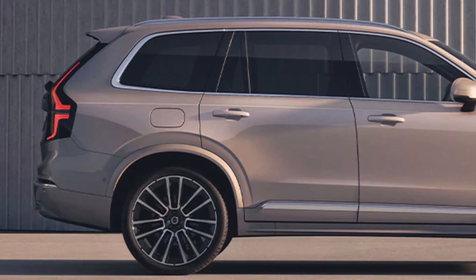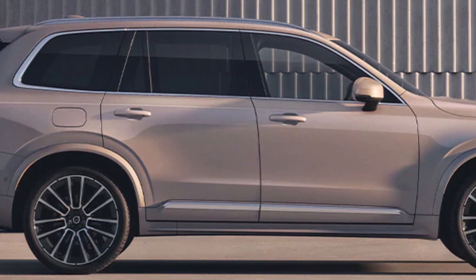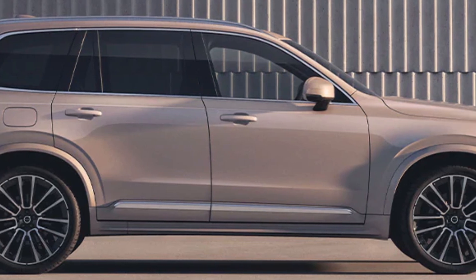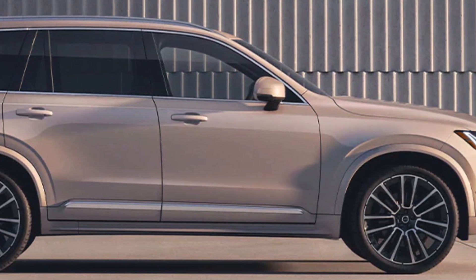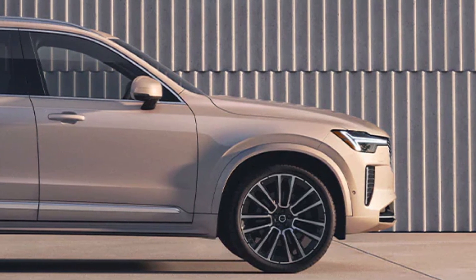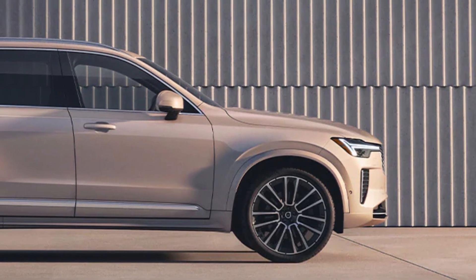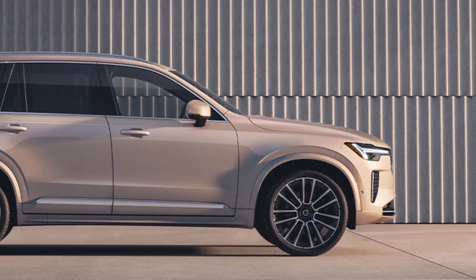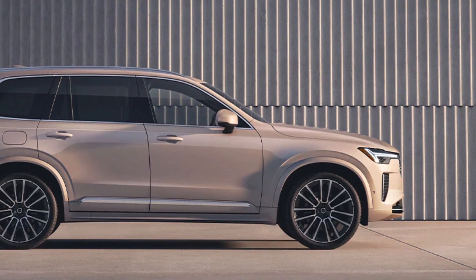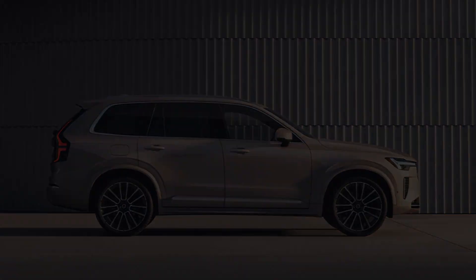Wait, what's that? You like the existing XC90. You don't want it to change — you don't want it to ever change. Well, friend, you're in luck because the XC90 hasn't actually changed that much. Actually, it's barely changed at all. Those seeking upheaval in their three-row Volvo SUV can explore the new all-electric EX90 model that'll share showroom space with the updated XC90.